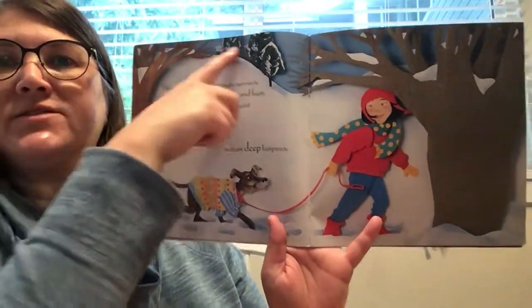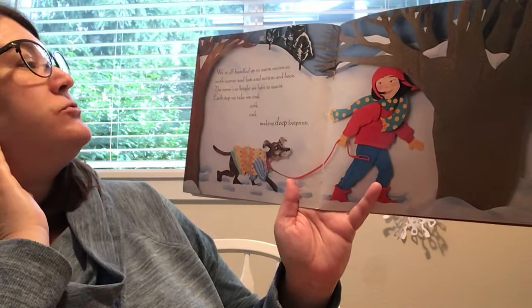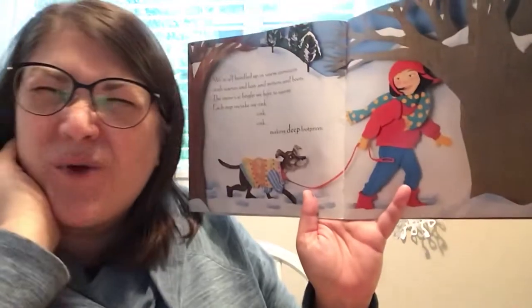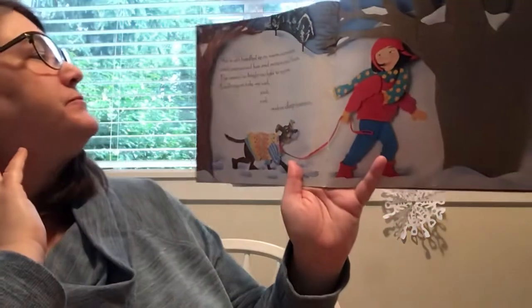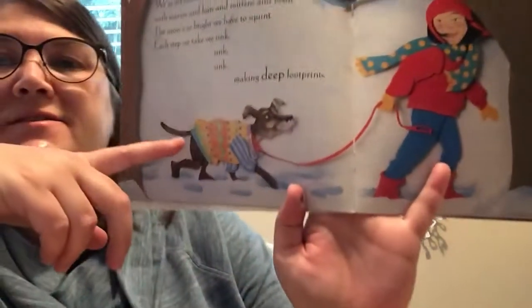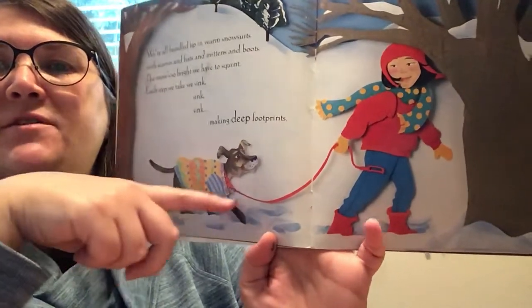Look at all that snow! Wow. We're all bundled up in warm snow suits with scarves and hats and mittens and boots. The snow's so bright, we have to squint — like this, squint your eyes. Each step we take, we sink, sink, sink, making deep footprints. Even the doggy's wearing a sweater to stay warm. See their footprints they're making in the snow?